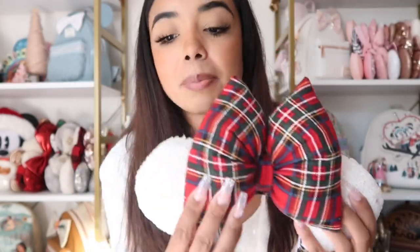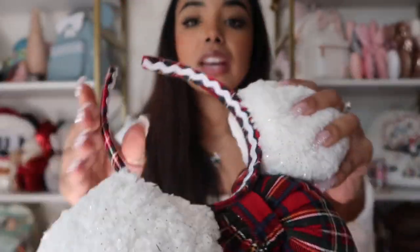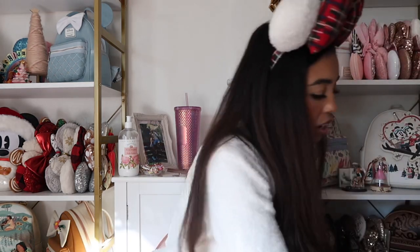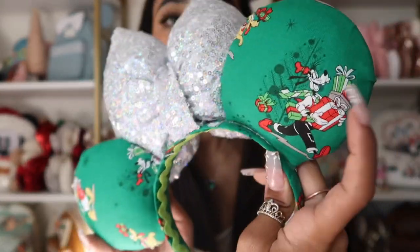Saving my favorite pair for last, because you have to wait and see the best! These next ears are sherpa material with a plaid bow — super cute. The sherpa actually has a metallic gold glitter, which is so fun, and the headband is a flannel material matching the bow. The quality of these ears is unreal. So cute!